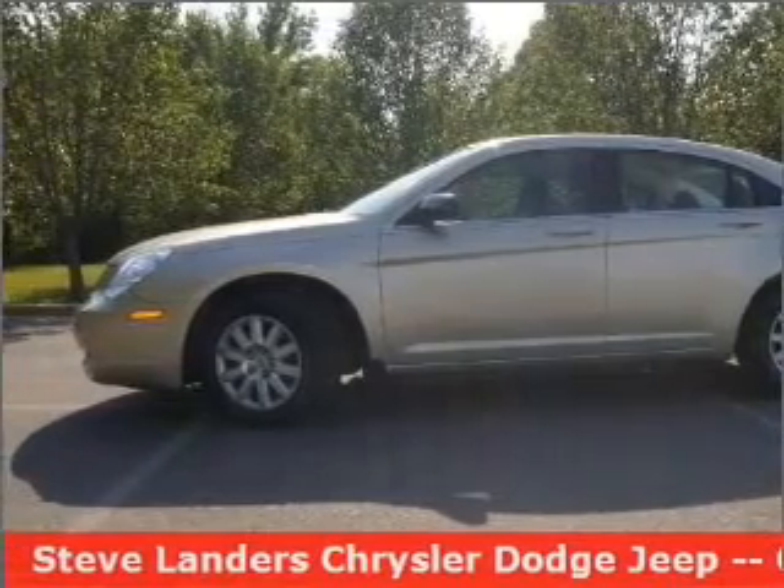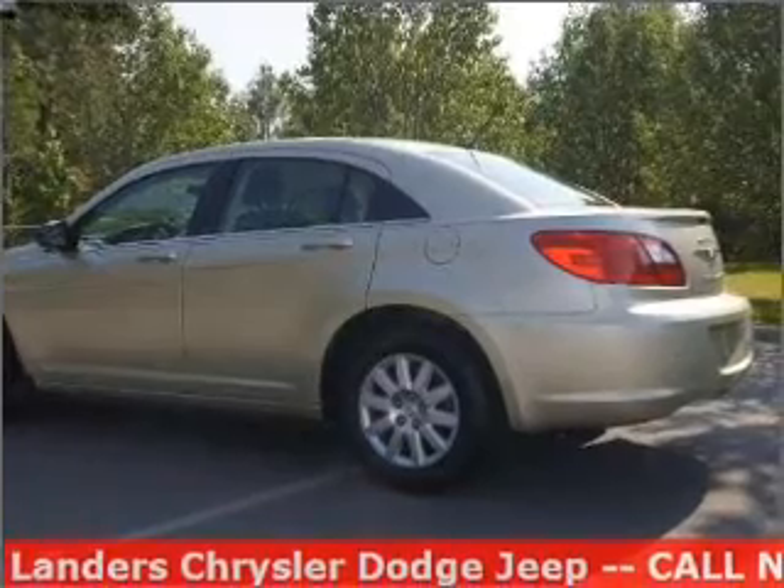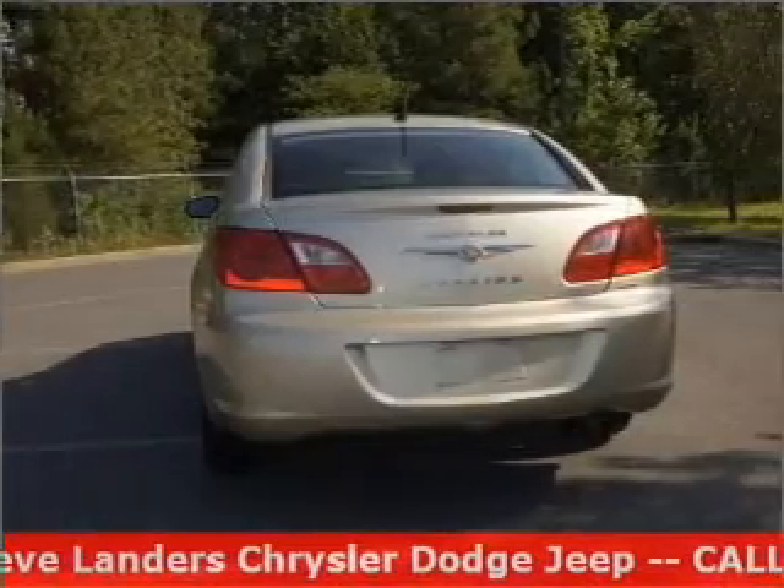With an efficient four-cylinder engine connected to a smooth-shifting automatic transmission, you will appreciate the safety feature of anti-lock brakes.